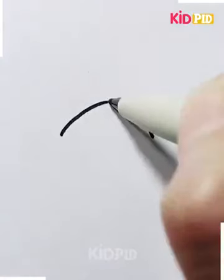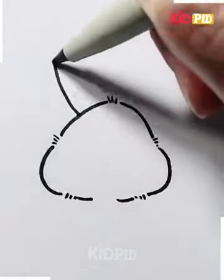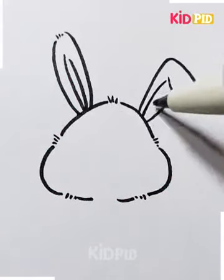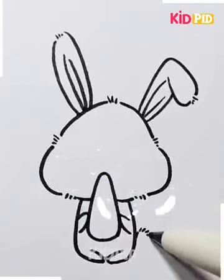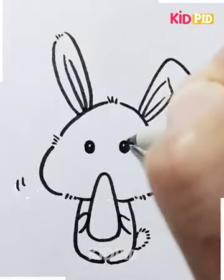Bunnies are fluffy and adorable animals we all want to have as a pet. They are affectionate, amazing, and social pets. However, they require a lot of care as expected, so it's important to be prepared before adopting a bunny. Kids love bunnies and your kid too will have lots and lots of enjoyment and interest to draw them.